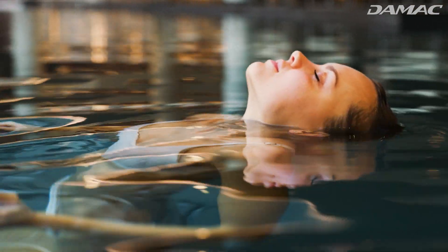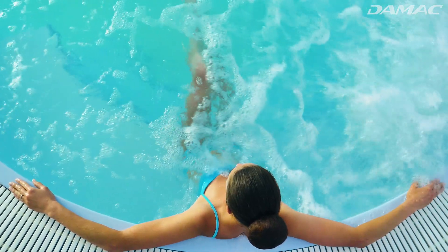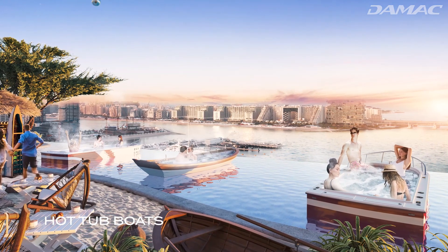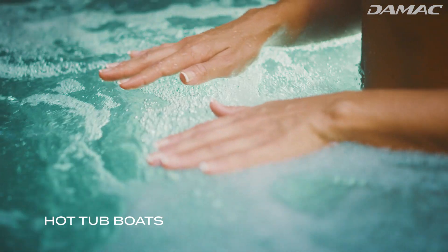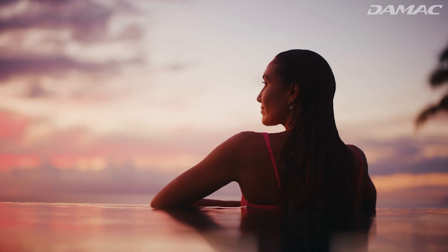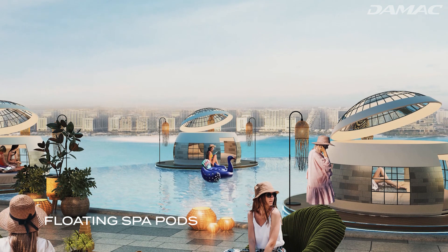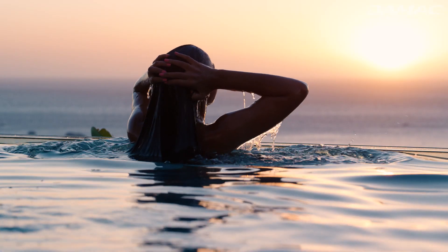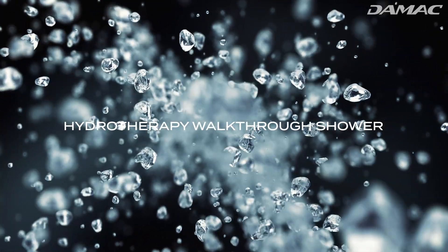First, residents can enjoy aqua treatment rooms for some water therapy. Then there's the hot tubs — but not just any hot tubs. At DeMack Bay 2, they'll be in the form of boats that residents can ride and soak away their worries in a one-of-a-kind experience. They'll also be able to enjoy heavenly beauty and body treatments with views of the sea in specially constructed floating pods, and in floating tents designed to create one-of-a-kind glamping luxury. Residents can follow that up with a refreshing hydrotherapy walk-through shower.